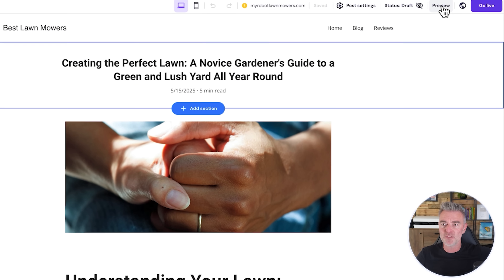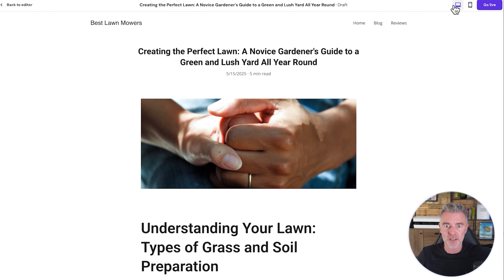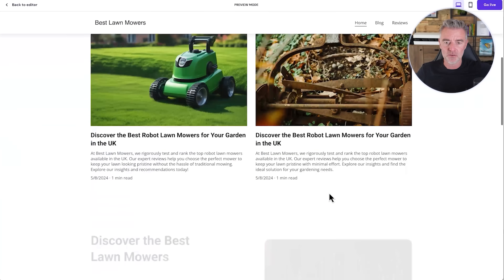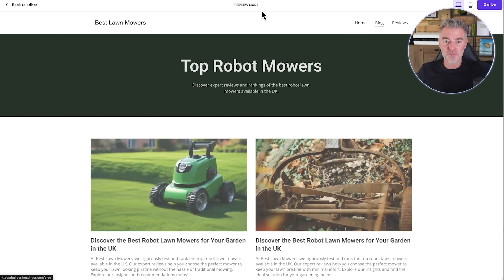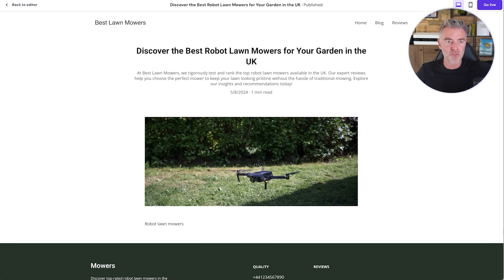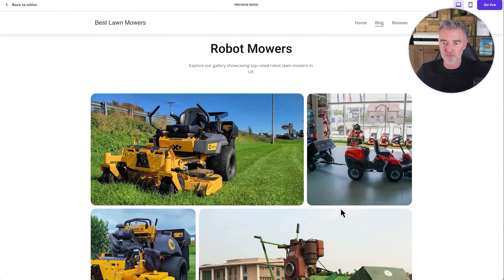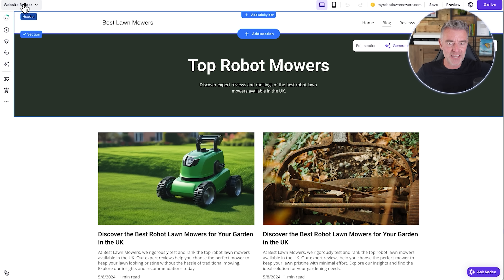Anytime you want to preview your site to see what it's going to look like on your new domain, this is how it looks. Press the home button — it all works very, very fast. It loads very quickly, which is one of the most essential things when you've got a website. It has to load quick — very, very important.